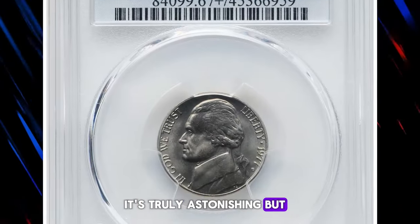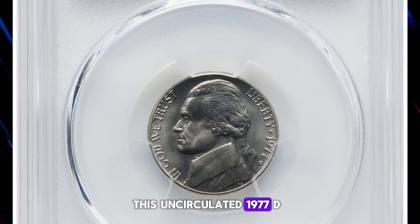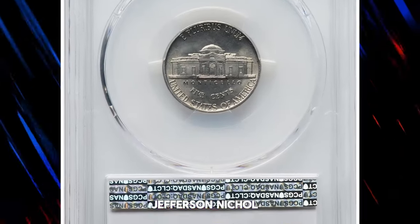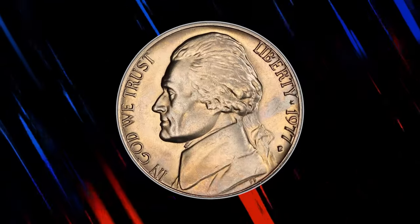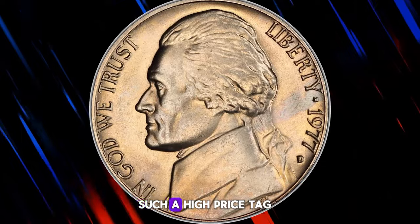It's truly astonishing, but this uncirculated 1977D Jefferson nickel fetched over $11,000 at Heritage Auctions on May 6th. Let's delve into the reasons behind such a high price tag.